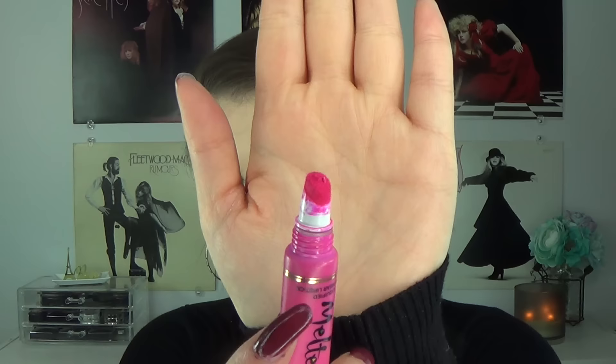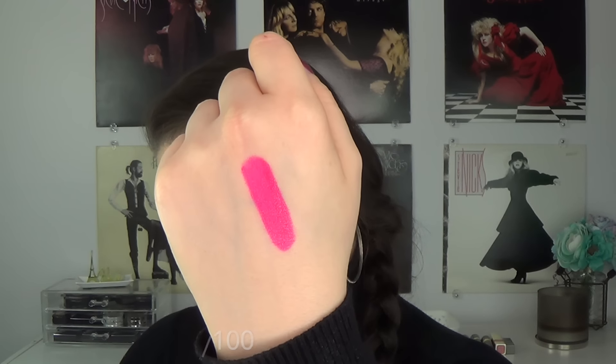The next lipstick I have here is from Too Faced. This is another deluxe size - the Melted Liquefied Longwear Lipstick in Melted Fuchsia. I love hot pink lipsticks. I absolutely love hot pink, and I find that I get the most compliments when I wear bright lipsticks like this. I love the packaging of this. I love that you squeeze it up and the product comes out on a felt tip applicator, and you can really apply it very easily into your lips. It's a great packaging for a liquid lipstick formula. It does not dry down - it's definitely more of a shiny lipstick.